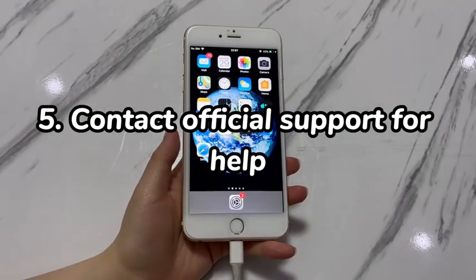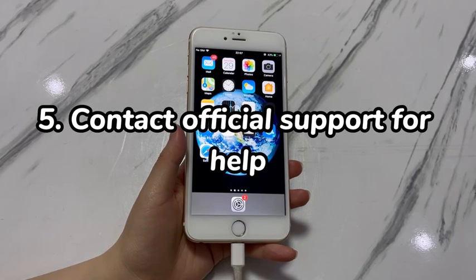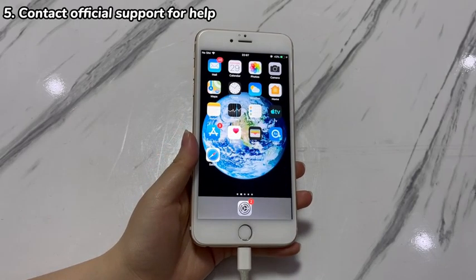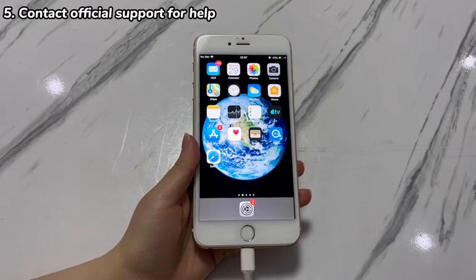Step 5: Contact official support for help. The previous steps are used for working out problematic software to unfreeze an iPhone 7 that's frozen after an update. If all fails, the issue might be due to hardware damage like a broken screen or liquid damage. Take the phone to a local store so that a technician can conduct some troubleshooting.